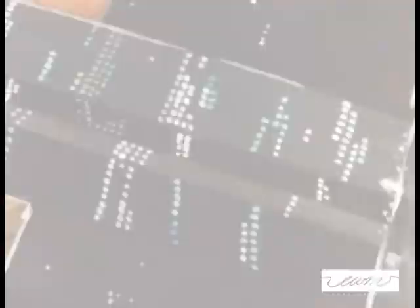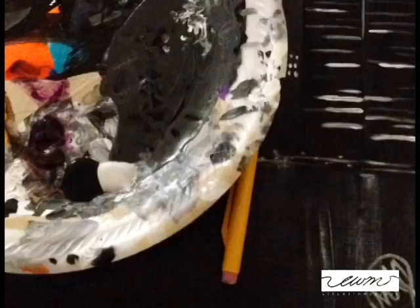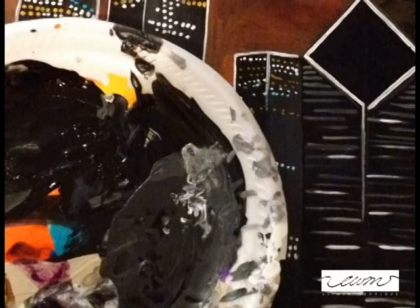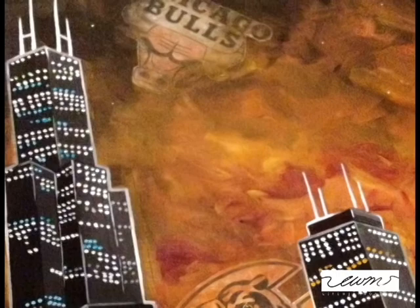For me, this painting was about details — it was about personalization, including some of my customer's favorite sports teams and the Chicago newspaper. Those things would really make this painting unique, and that's one thing you'll find with all of my paintings: I take a lot of time and energy into making it unique for that particular person.